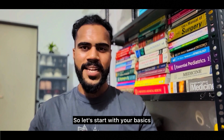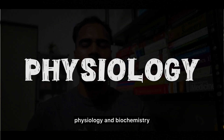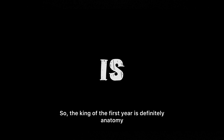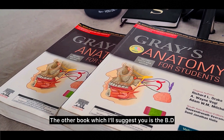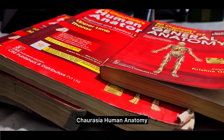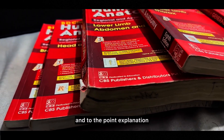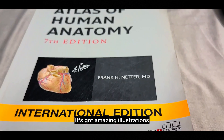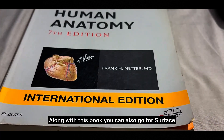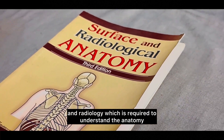Let's start with first year. The king of first year is definitely anatomy. You have two main options: first is Gray's Anatomy for Students, which is great for understanding the subject with detailed illustrations. The other is BD Chaurasia's Human Anatomy, which has four volumes and is perfect for exam preparation with simpler language and to-the-point explanation. For visual learners, also check out the Atlas of Human Anatomy by Netter with amazing illustrations.